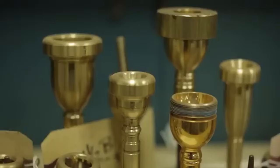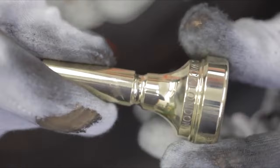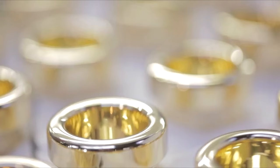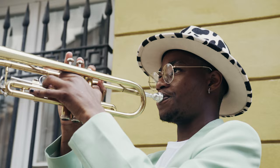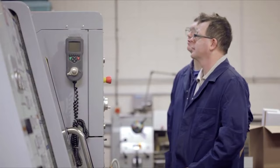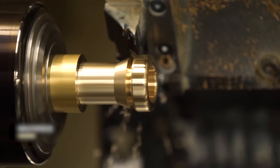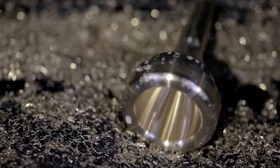The mouthpiece, arguably the most personal component for a brass player, is usually made from brass, silver, or gold-plated brass. Its design and dimensions profoundly affect the player's ability to produce various tones. Solid brass bars are placed in a computer-controlled machine that meticulously shapes and cuts the bars into mouthpieces. The machine is programmed so that each step — trimming the brass bars, shaping the rim, and creating the mouthpiece shank that fits into the lead pipe — is precise within one one-thousandth of an inch.